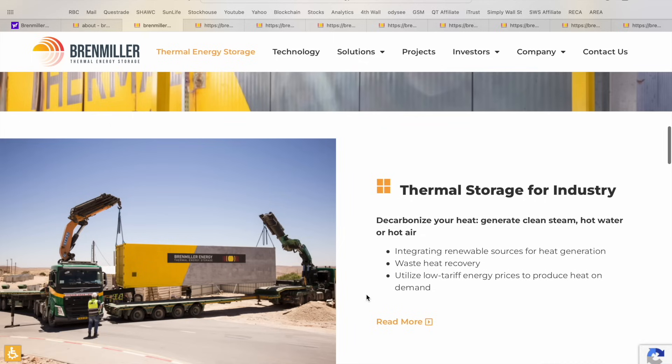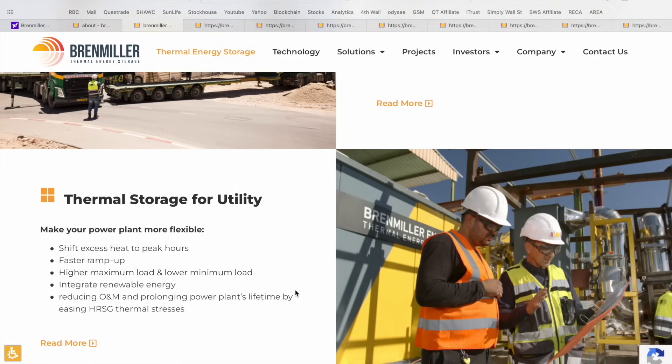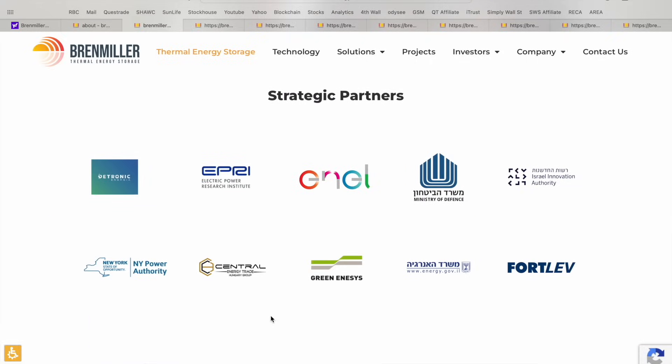Use cases include thermal energy for industry — generating clean steam, hot water, or hot air — and thermal storage for utility, allowing power plants to shift excess heat to peak hours, ramp up faster, and integrate renewable energy. What's super interesting is you can actually prolong a power plant's lifetime by easing some of the thermal stresses on the system. The company website also highlights some of their strategic partners, which includes some of the foremost and most well-known companies in the energy trade and power markets worldwide.